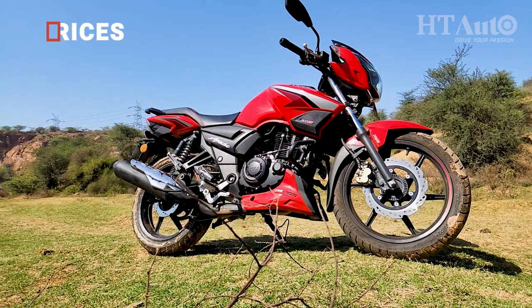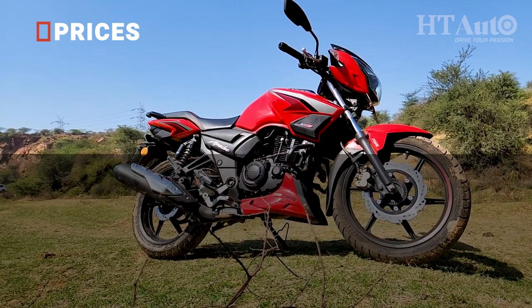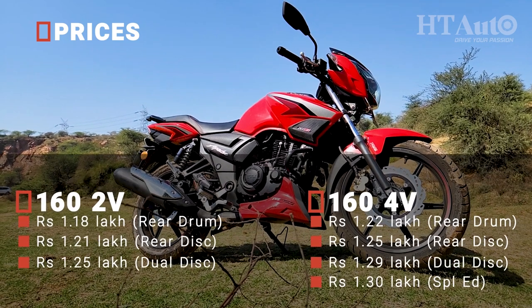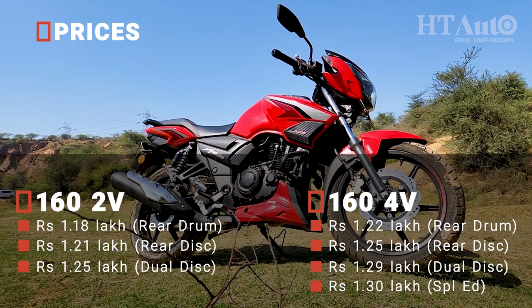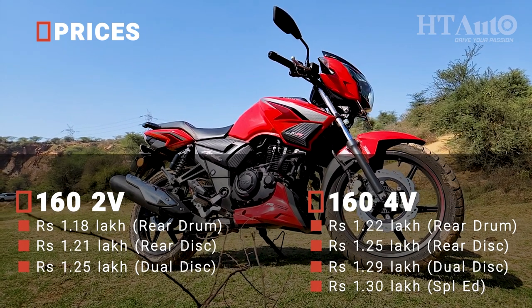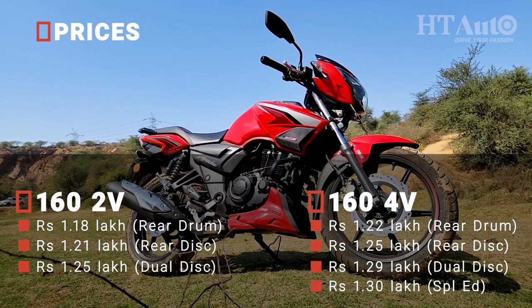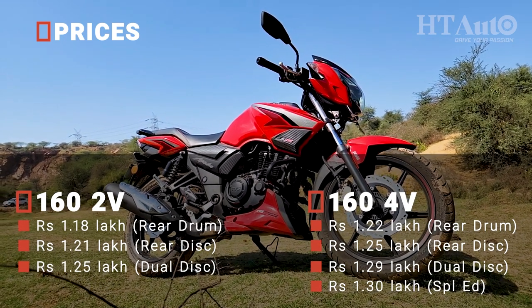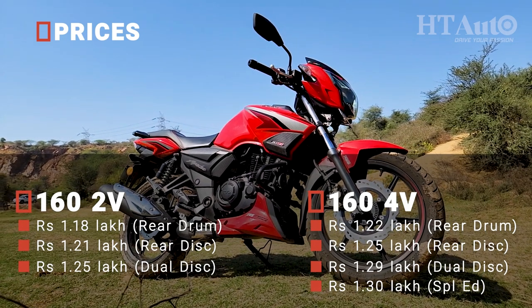Prices for the 2023 TVS Apache RTR162V start at Rs. 1,18,000 for the rear drum brake version, going up to Rs. 1,25,000 for the disc brake version with Bluetooth connectivity — all prices ex-showroom. This brings it quite close to the Apache RTR164V, which is priced from Rs. 1,22,000 to Rs. 1,30,000.